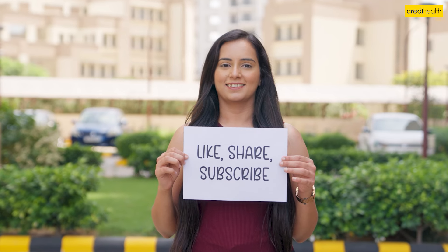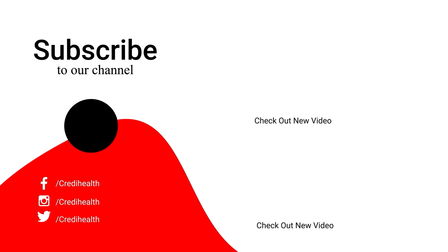If you find this content helpful, please like, comment, and share this video. If you're new to this channel, please subscribe.